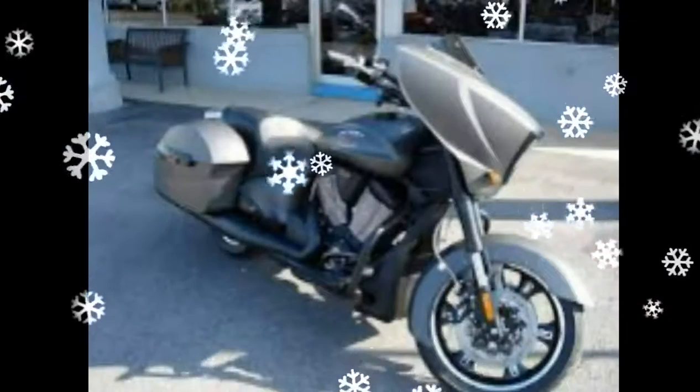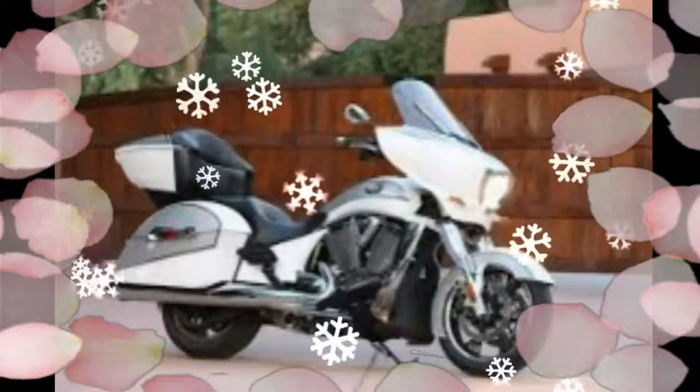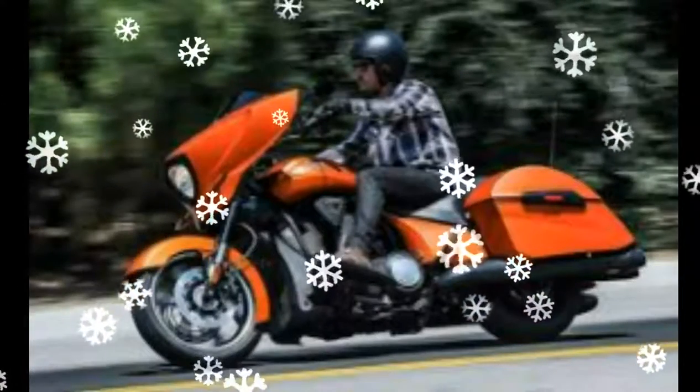Ready for a run from Key West to Olympic National Park, the Cross Country Tour has a staggering 41 gallons of storage. If you like tunes while you tour, the Cross Country Tour has an 8-speaker sound system powered by 200 watts.